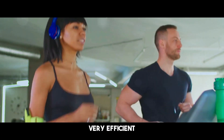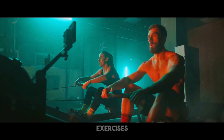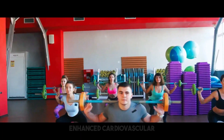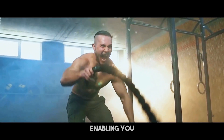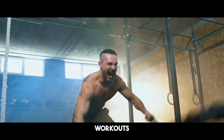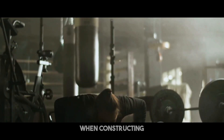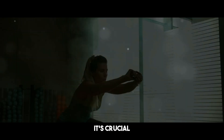Circuit training is a very efficient approach for burning fat and developing muscle. It entails executing a sequence of exercises back-to-back with minimal breaks in between. This keeps your heart rate up, resulting in greater calorie expenditure and enhanced cardiovascular health. Circuit training also enables you to engage numerous muscle groups in a shorter length of time. The combination of resistance workouts and brief rest periods creates an anaerobic environment that increases muscle protein synthesis.